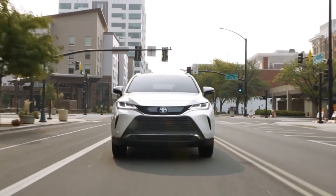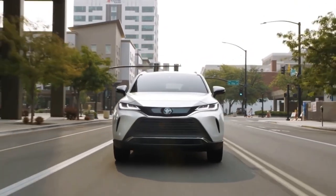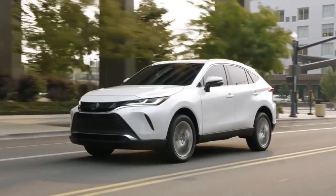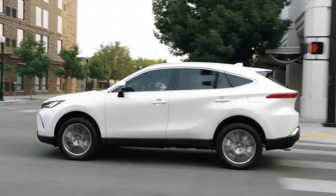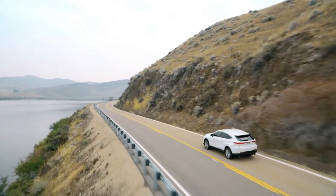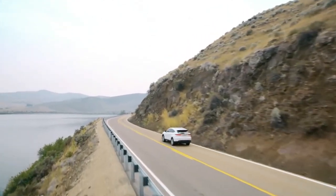The 2022 Venza is built around a version of the Toyota New Global Architecture K platform that underpins some of the company's sedans and crossovers. As such, the Venza delivers the best of both worlds: sedan-like driving comfort and SUV versatility.